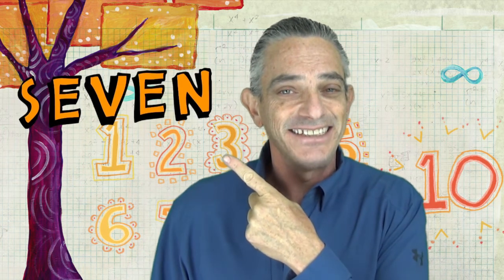What number am I thinking about? It's odd, but if you take away a letter, it's even. Seven — get it?